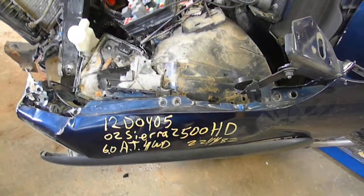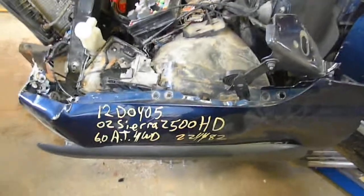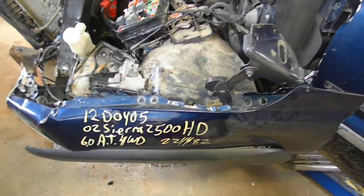12D0405. It's a 2002 GMC Sierra 2500 HP, 6.0 automatic four-wheel drive, 224,482 miles.